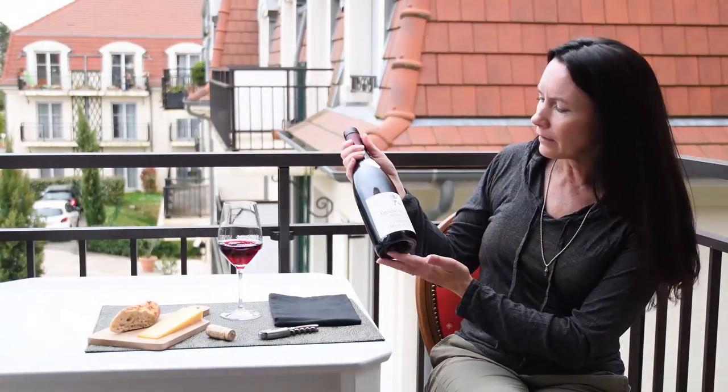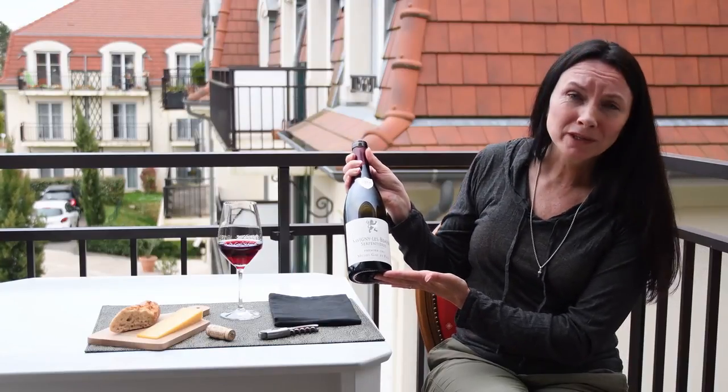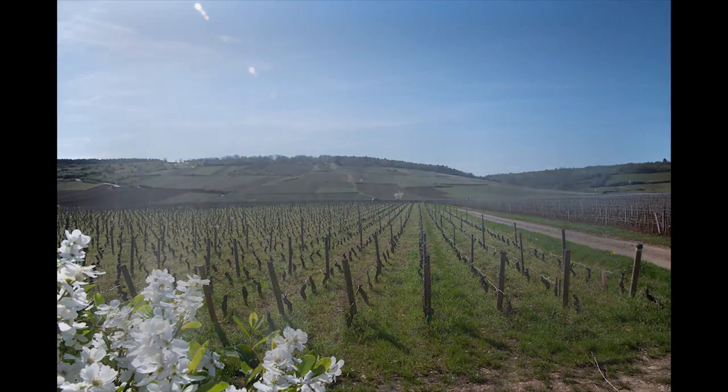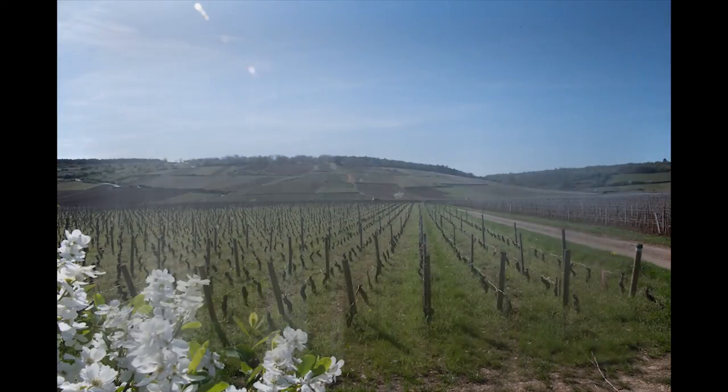For my tasting today, I chose a Savigny-lès-Beaune Premier Cru. I paid 35 euro for this in France — I'm sure it would cost more in the States. It's a Première Cru. Notice on your wine label if your bottle indicates Grand Cru or Première Cru. If you don't see either of these designations, you may have purchased a village or regional wine in or outside of the Côte d'Or but still in Burgundy. Burgundy's quality wine classification system ranks and delineates plots of land by their soil.